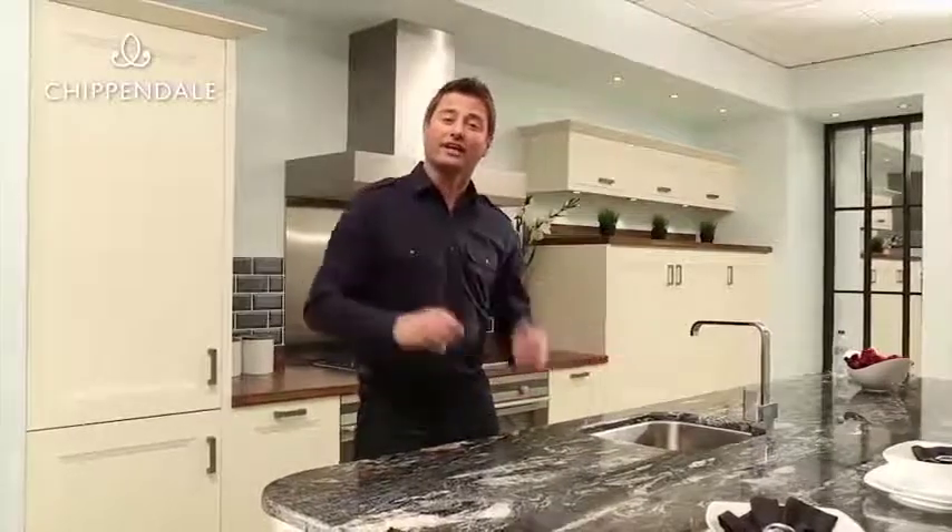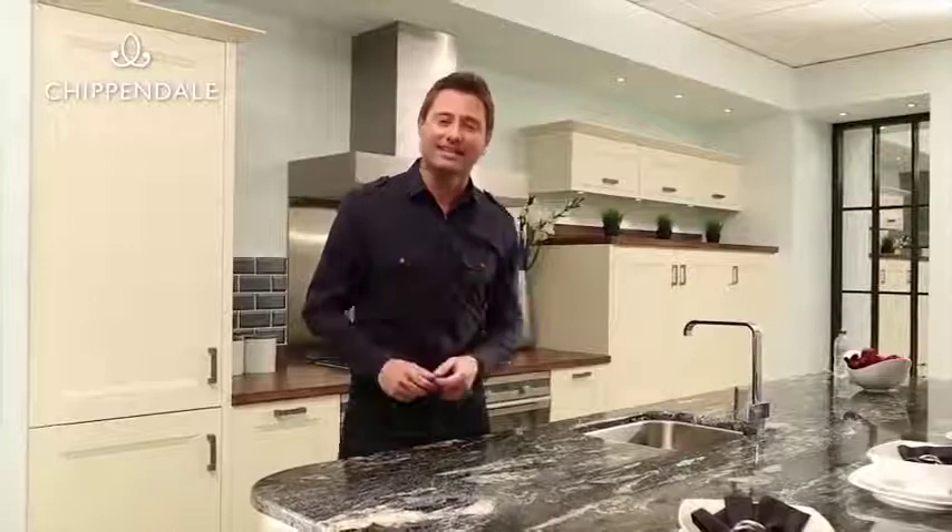A really important part of any kitchen design is the door style. You can add character by going for a more traditional looking door, but if you want the more modern feel, you can add character through handles and accessories.